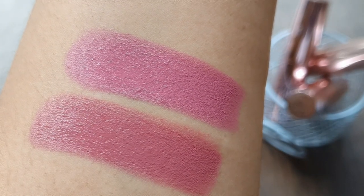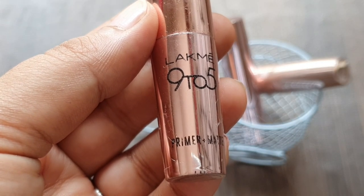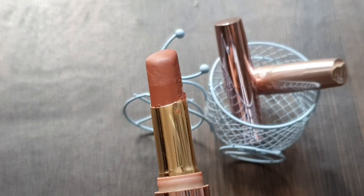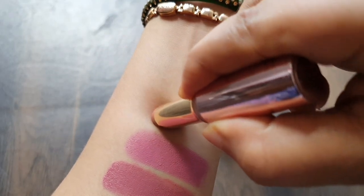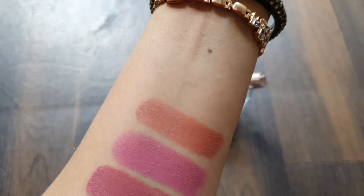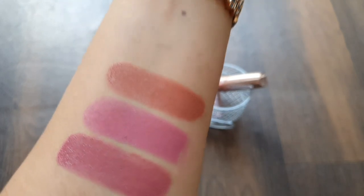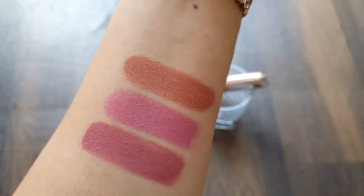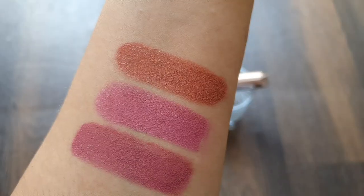This is Lakme 9 to 5 Primer Matte Shade Maple MB14, also 3.6 grams. It is a beautiful rustic nude shade. These lipsticks are matte and the staying power is very good — it lasts really well. There are many high-end brands whose lipsticks you can match with the 9 to 5 range.